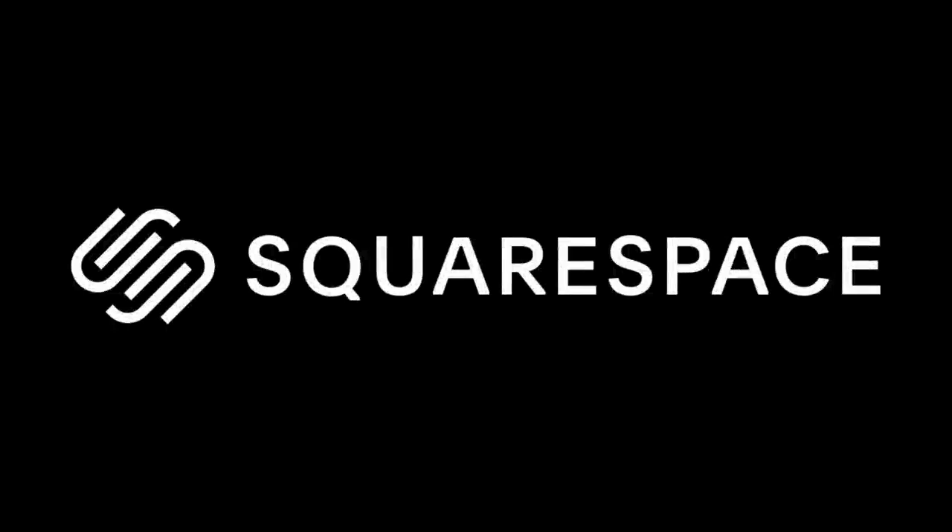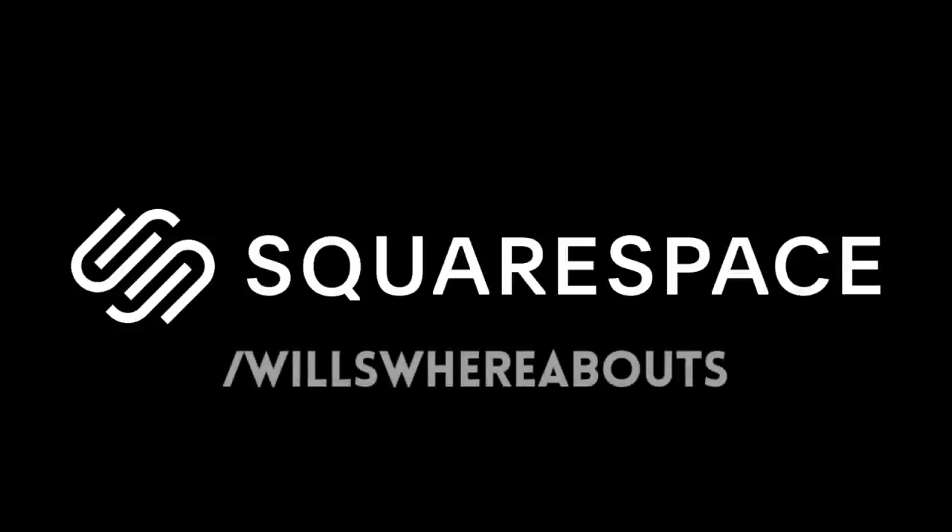Today's video is sponsored by Squarespace, so if you need a website or a domain, then head over to squarespace.com/willswhereabouts to save 10% on your first purchase.